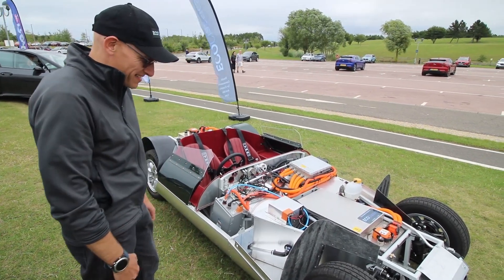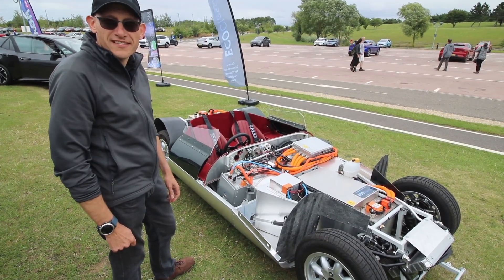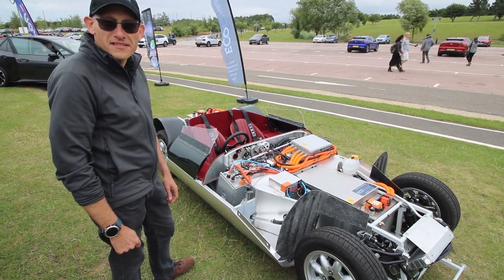It weighs in at 660 kilos, which is ridiculously light — an incredible power-to-weight ratio. 0 to 60 time of around about five and a half seconds.